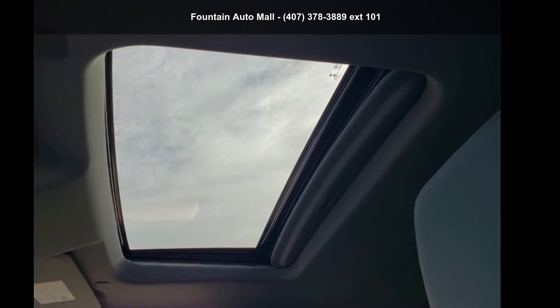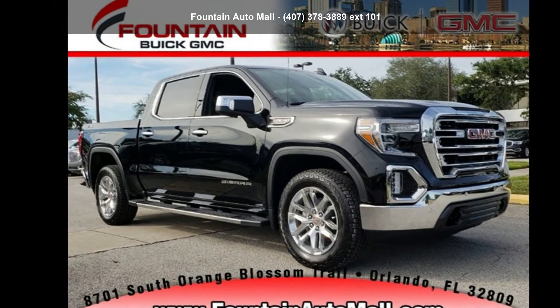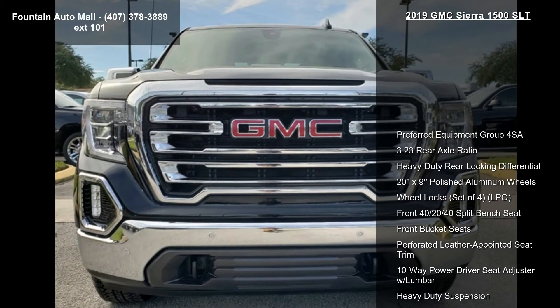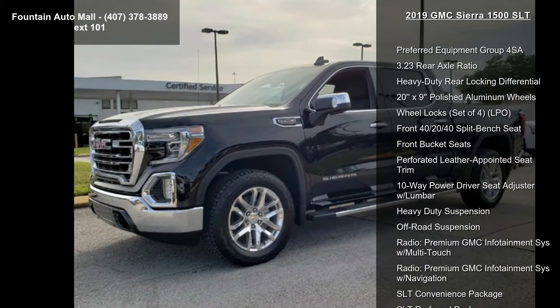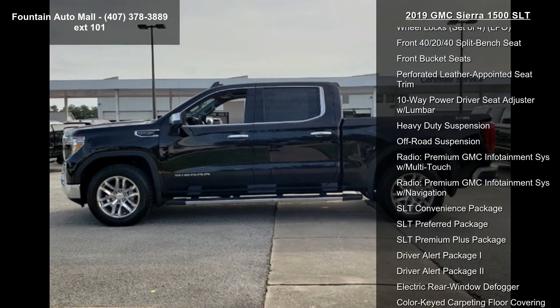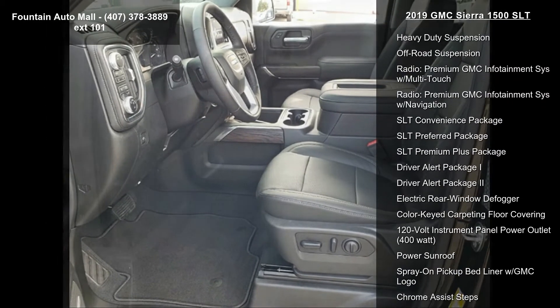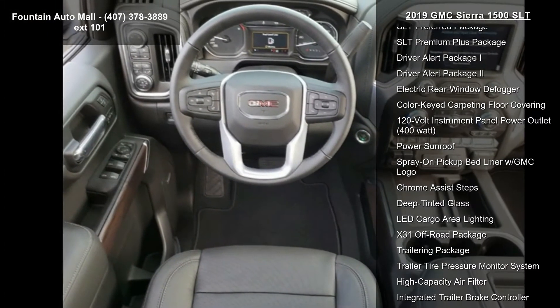Check out this 2019 GMC Sierra 1500 SLT. If you are looking for a first-rate auto, this one could be yours today. Enjoy these notable features: Preferred Equipment Group 4SA, 3.23 Rear Axle Ratio, Heavy Duty Rear Locking Differential, 20x9 Polished Aluminum Wheels, Wheel Locks Set, 4 LPO Front, 40-20-40 Split Bench Seat, and Front Bucket Seats.